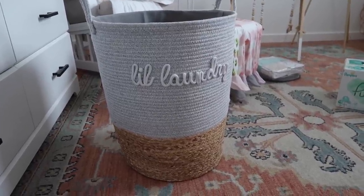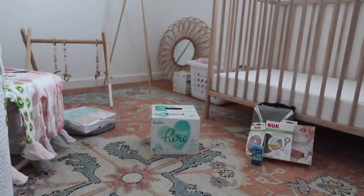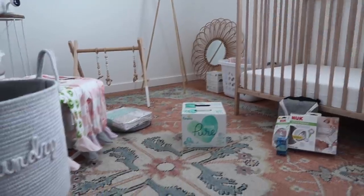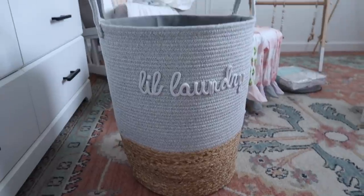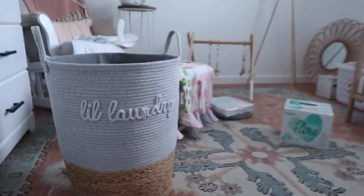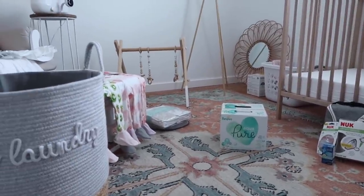Eric saw this laundry basket too, and we have needed a little hamper for her room ever since she was born. We literally just have a laundry basket sitting over there, which is fine, but I've been meaning to get a cute hamper. This one was adorable and it matches her room pretty well too. So I'm very excited about that, and I'll get my laundry basket back because I always need that one. I'll link every item that we got below in case you guys want to look at any of them, or if you have a baby or small children and shopping in-store is harder for you, in-store pickup is helpful for that.